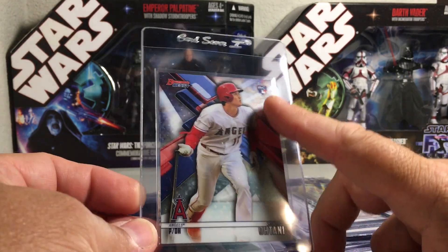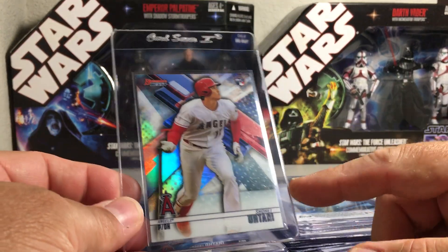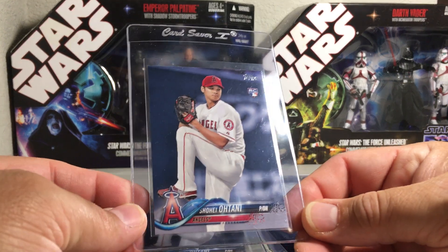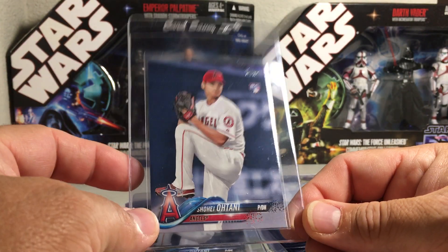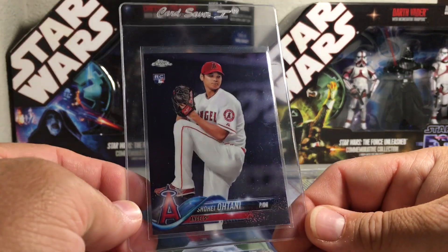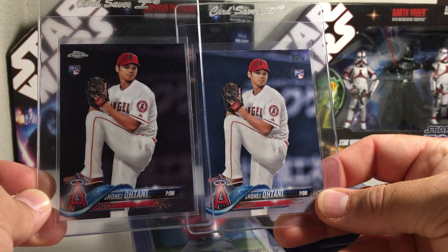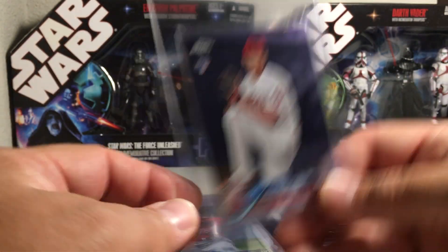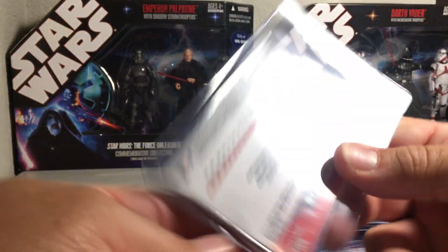Here's a great card - his Bowman's Best rookie. He's batting, which is a plus. It's got a nice rookie card symbol. I would go for a refractor though - if picking between the two, refractors are going to be worth way more than base cards. Here is the Topps flagship Ohtani - this one he is pitching from Series 2. Here is the chrome version - if you're picking between the two I would go for the chrome. It's card number 150 in Topps Chrome.